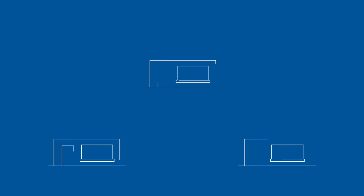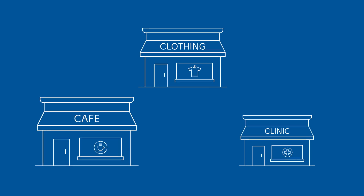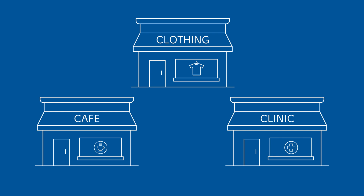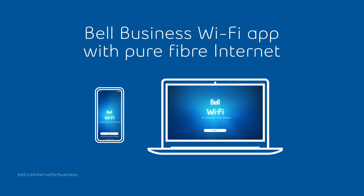Regardless of the type of business you own, you can benefit from our app with a solution that's finally sized right. It's time to take your business further. Take advantage of the Bell Business Wi-Fi App and Pure Fiber, the world's best internet technology, when you have Business 5 Internet with Bell.